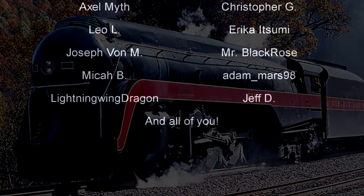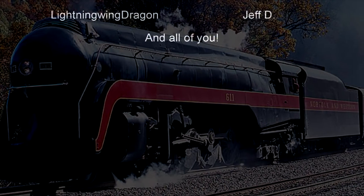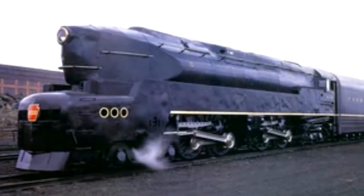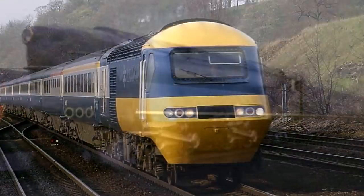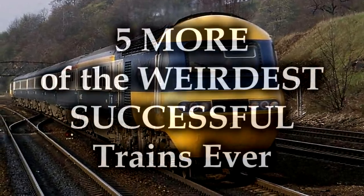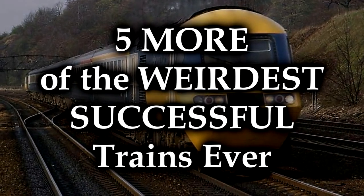Anyway, we're going to keep going with something that was a niche list that I didn't honestly think I would make a sequel to, but people really liked it and offered me a whole bunch of suggestions for other locomotives I could talk about. So yeah, we're going to make a sequel. This is five more of the weirdest successful trains ever.